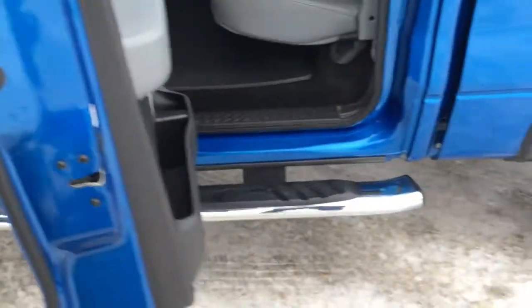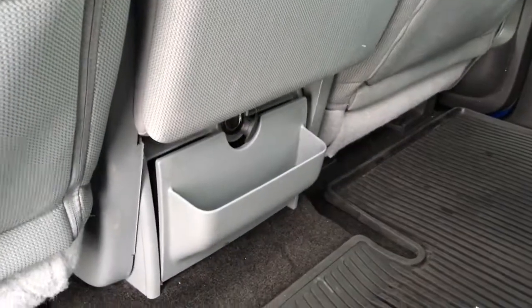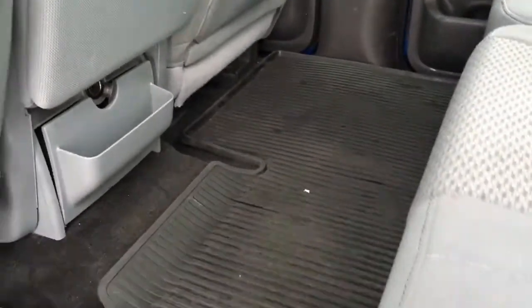There is pocketed storage in all four doors. Got chrome running boards in back. 60-40 split folding bench seat with seating for three. In back of the front seats, there is pocketed storage, a little bit of storage, and a 12-volt DC power outlet in back of the front console.